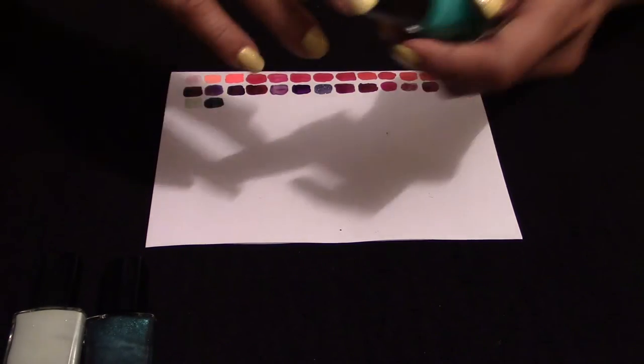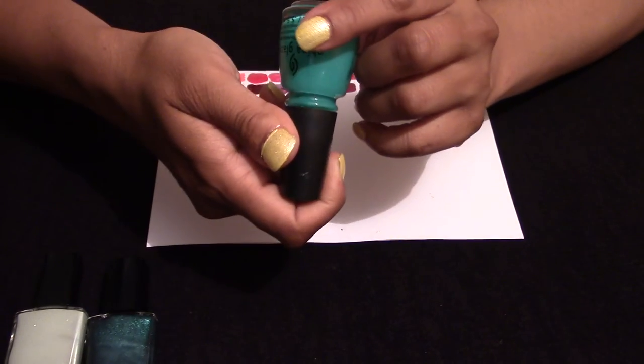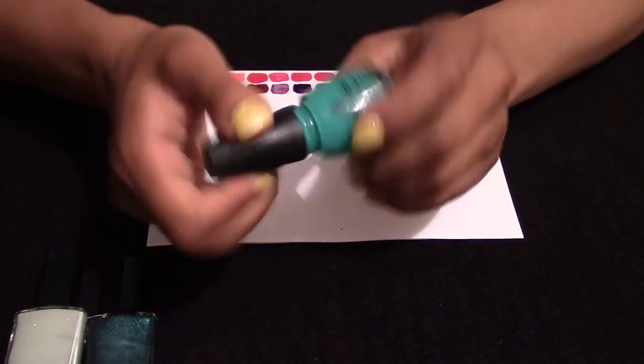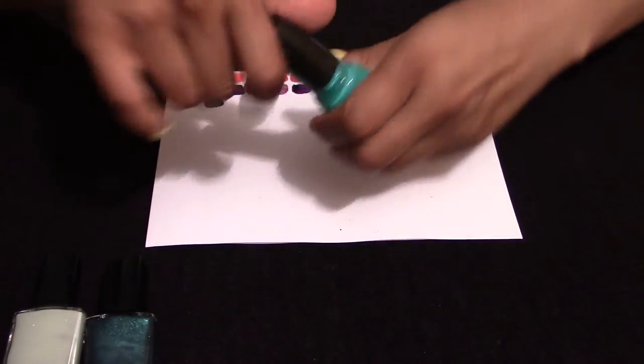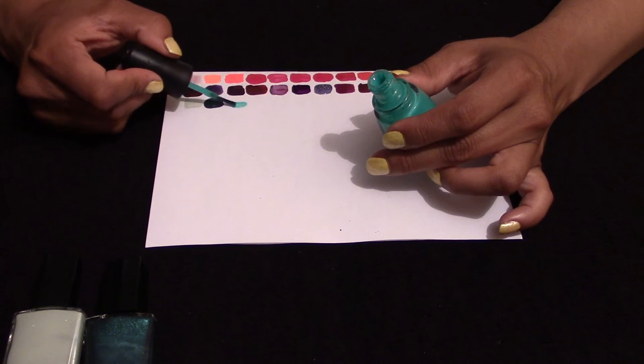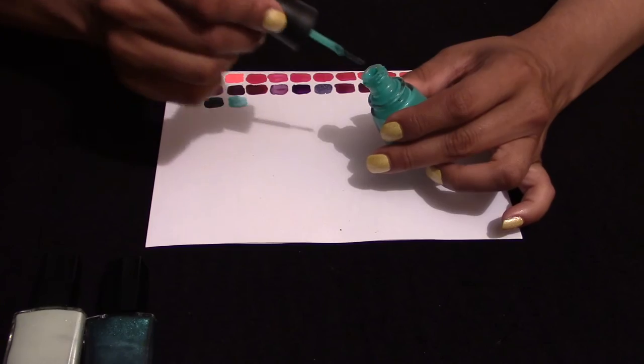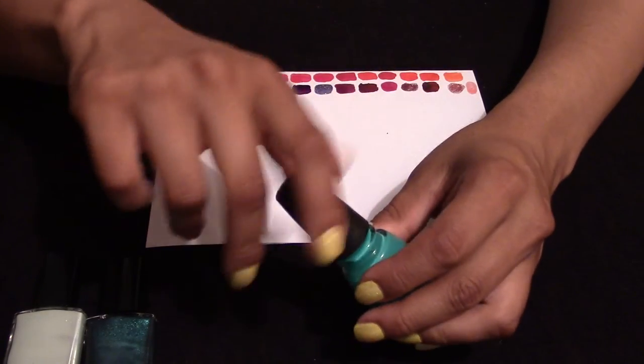Then we have a China Glaze — more of a neon colour. The code is 1217. I haven't had a chance to wear this just yet, but I plan to for summer. It is quite thin so I'm assuming I'll need quite a few layers.